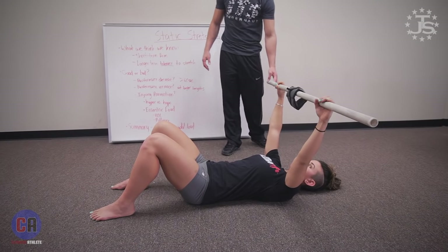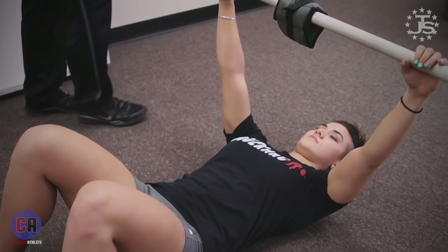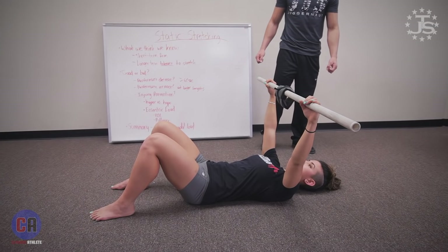Our second example of eccentric loading — which creates both strength and that short-term range of motion benefit — is going to be for the upper body. We'll call this a pullover. Elaine is on her back with knees bent and feet flat, which creates a neutral starting position where the pelvis and rib cage are facing each other. She's going to breathe in through her nose, exhale through her mouth, and pull her rib cage down as she goes overhead with this weighted implement. This is a two-and-a-half pound ankle weight — you can use a kettlebell or a plate.